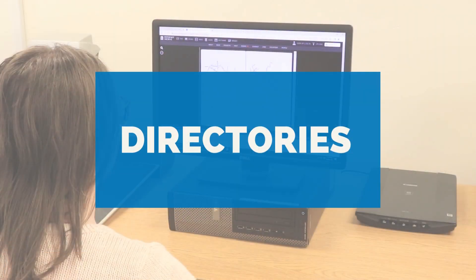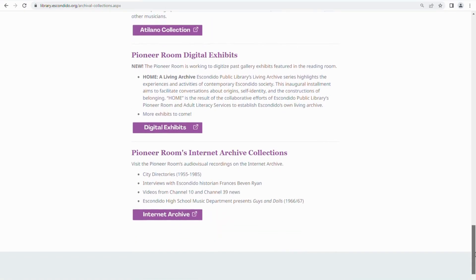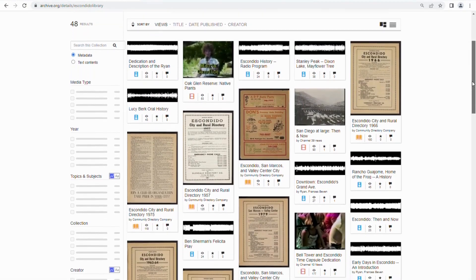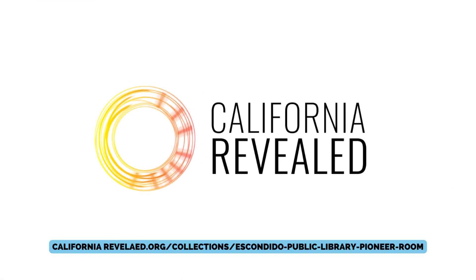Browse our business directories from 1913 to 1938 and the Escondido city and telephone directories from 1886 through the present day. You may view digital directories at any time at californiarevealed.org/collections/EscondidoPublicLibraryPioneerRoom.